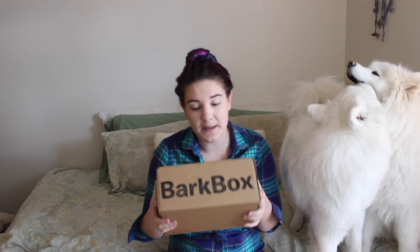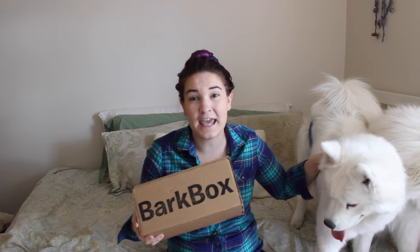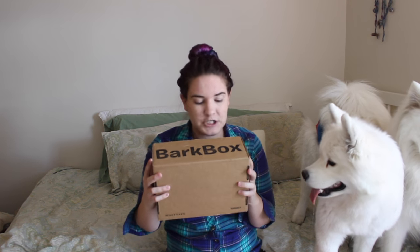So the girls get sent a BarkBox every month. If you want to get one for your own pups, go to BarkBox.com/TinkAndMeek. That will get you a $10 credit to the Bark Shop with your first purchase of a BarkBox. And if you use code Tink and Meek in the Bark Shop, you get a free Bully Stick with your purchase.